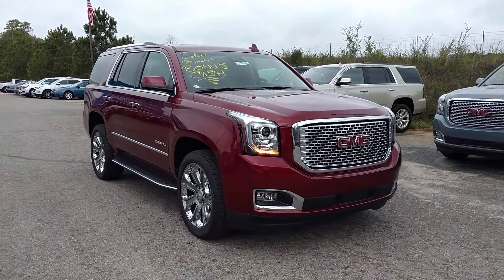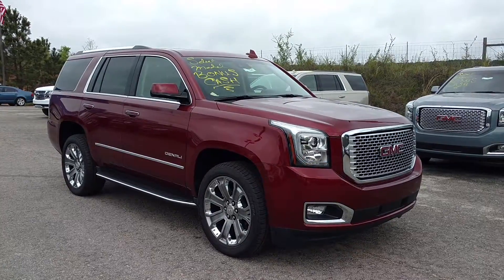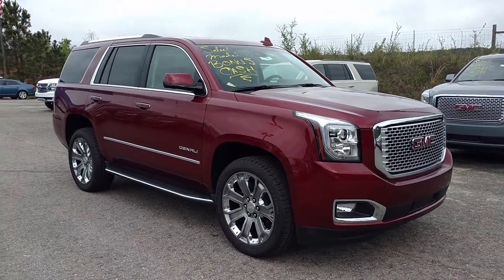Hey Terry, how you doing? This is Jimmy up here at Jimmy Britt Chevrolet. This is our 2016 GMC Yukon Denali.